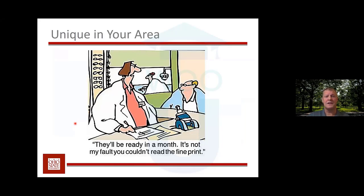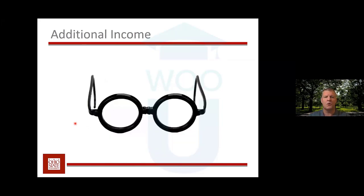Another reason to fit kids with contact lenses is that you can be unique in your area. Out in the real world, people aren't fitting kids until they become teenagers. If you start at earlier ages, you will be unique and that's a strong way to build your practice — doing something different than every other doctor. There is also additional income because kids still need glasses as backups, so you're fitting them with both. It's really the professional time spent fitting that generates additional income.